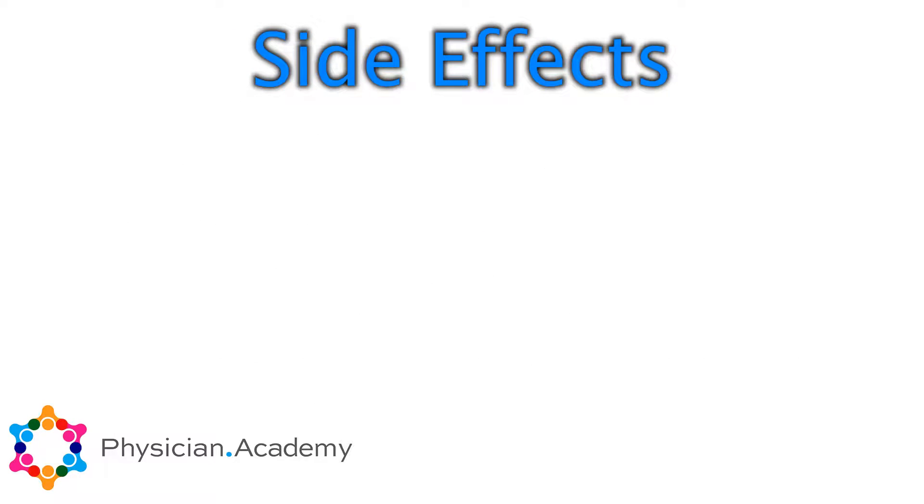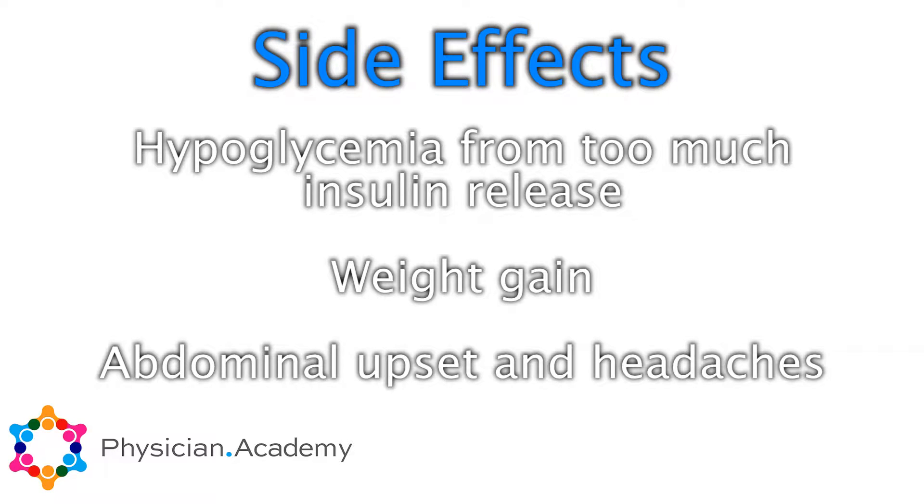The common side effects are weight gain and abdominal upset, and then the most important side effect is hypoglycemia from too much insulin release.